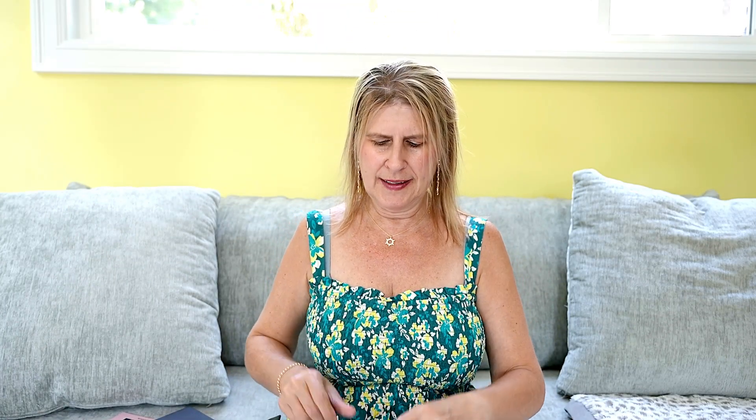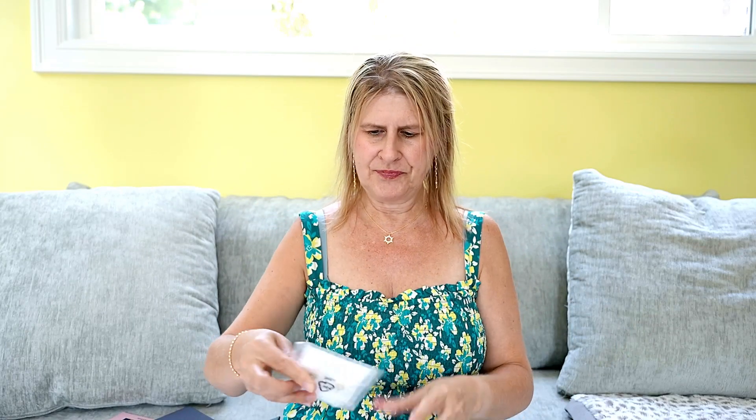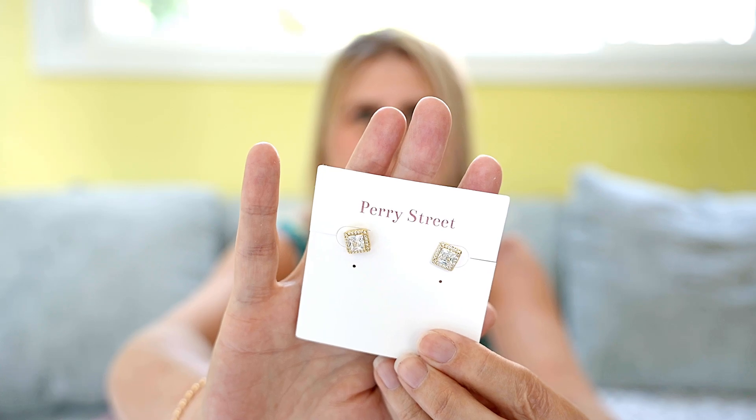I will try some of these pieces on for you when we're done unboxing. And last item also in a Roxbox bag. This is by Perry Street and it's these pretty gold and crystal earrings. So those are my pieces. Let's try some of them on.